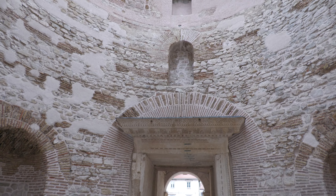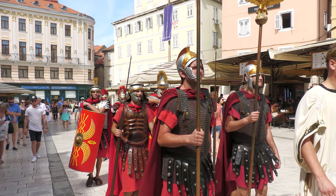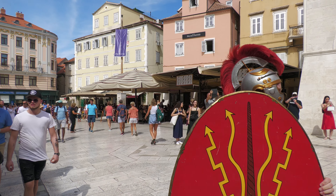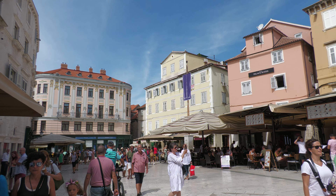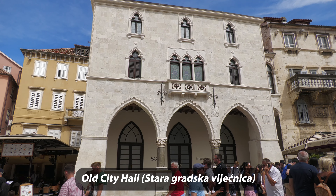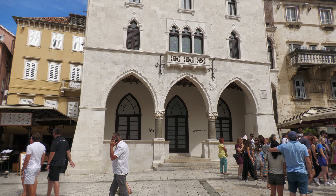Before we visit the 1700-year-old Diocletian's palace, let's start with the Venetian influence in People's Square, which is also known as Piazza Square. It became the city center of Split after Emperor's Square transformed from being the city center to being a religious center. We'll start with the Gothic 15th century Old City Hall, whose windows reflect its Venetian architectural influence. Today it's an exhibition center.